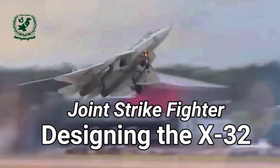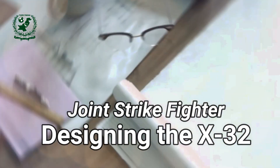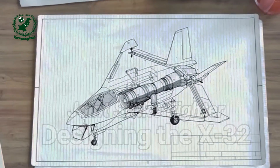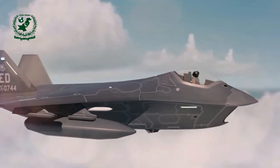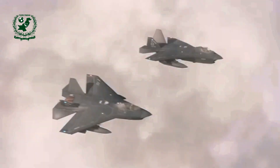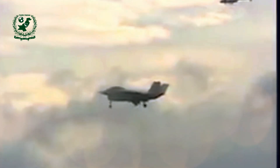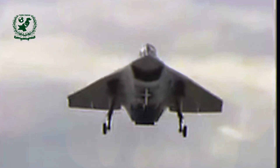The Boeing X-32 was designed as a multipurpose fighter aircraft to compete in the Joint Strike Fighter competition. This contest aimed to create a next-generation fighter jet capable of fulfilling the needs of multiple branches of the U.S. military, including the Navy, Air Force, and Marine Corps. Boeing's ambitious project faced off against Lockheed Martin's X-35, which would eventually evolve into the widely acclaimed F-35 Lightning II. Though the X-32 failed to secure the coveted JSF contract, its impact on aerospace technology and military aviation remains significant.